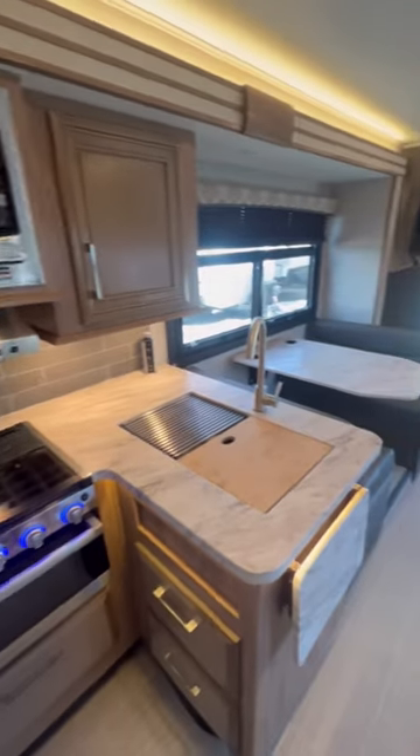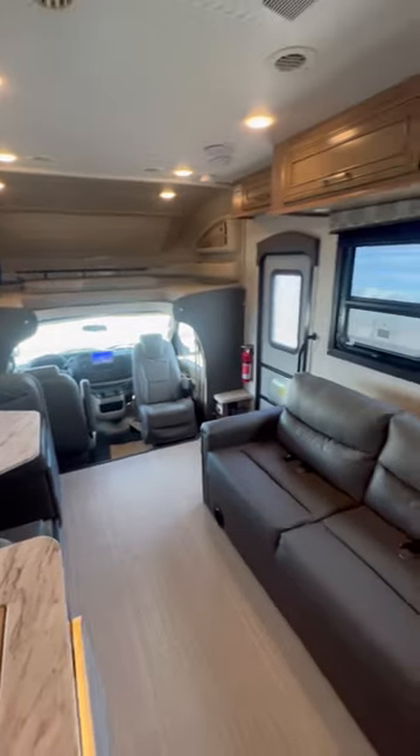It's not too big, not too small. I think this is the Goldilocks of Class C RVs.